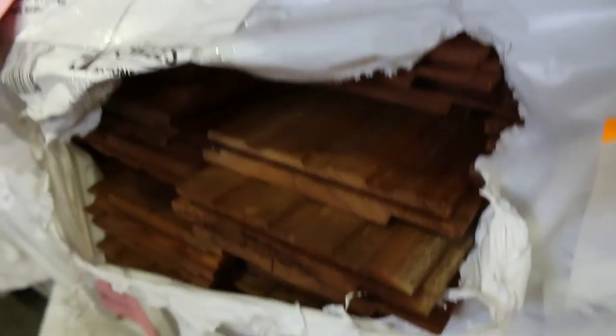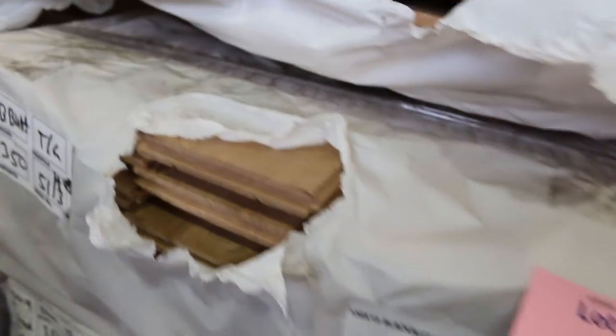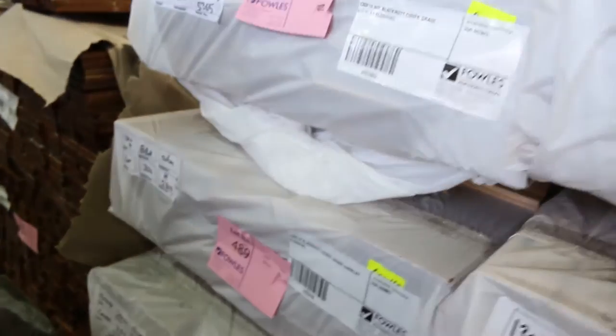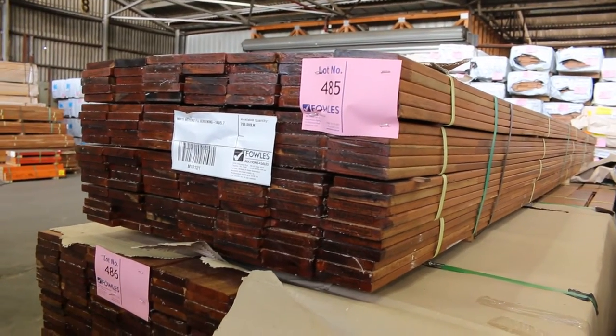Some shiplap cladding in the spotted gum. Lots and lots of packs of flooring — here's some Black Butt 130 by 14 that just arrived, a few packs of the 130 by 14 Black Butt, also some 130 by 19 as well. Some 130 by 14 spotted gum — some nice new stock there. And these are the other three packs of the Mirboo screening, finger-jointed screening. Nice colour of the Mirboo, it does look good.